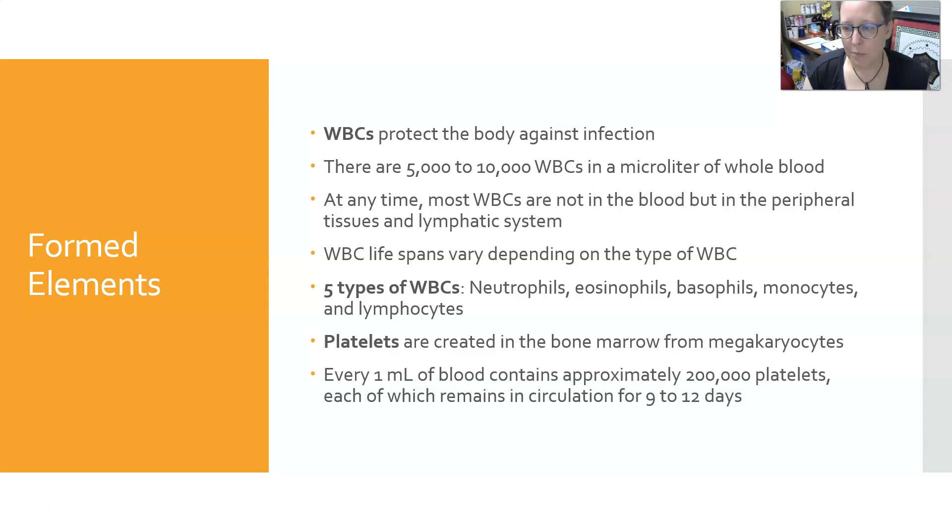Platelets are created in the bone marrow from megakaryocytes, and platelets are actually cell fragments — little fragments of the cytoplasm of a megakaryocyte. Every microliter of blood contains about 200,000 platelets, each of which remains in circulation for 9 to 12 days. These are all your average values for a CBC.